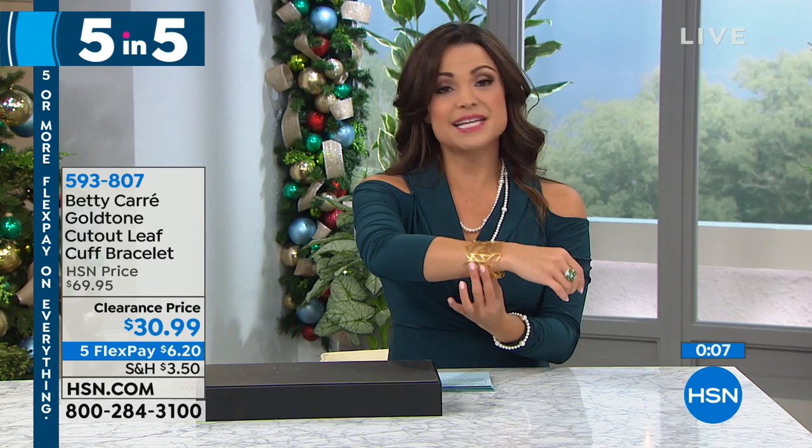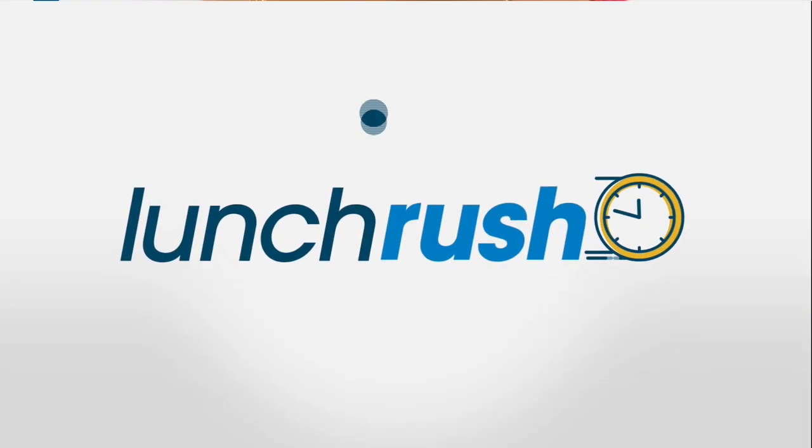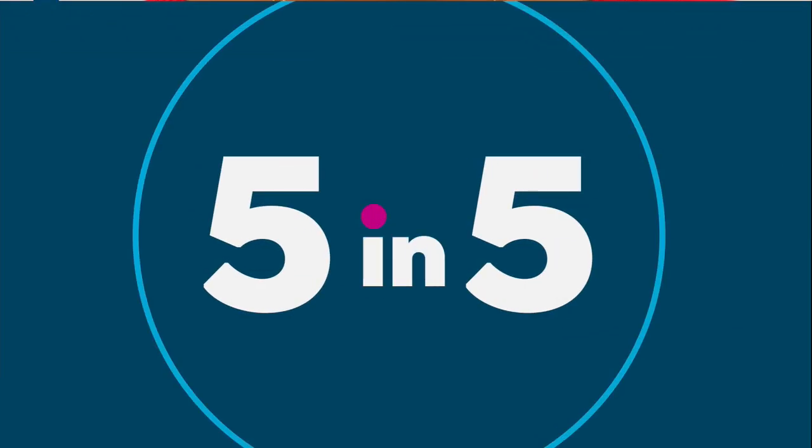It really sparkles, very easy to wear. This will be on five flex payments of $6.20 if you want to pick it up. Take advantage of that while it's at a clearance price point.